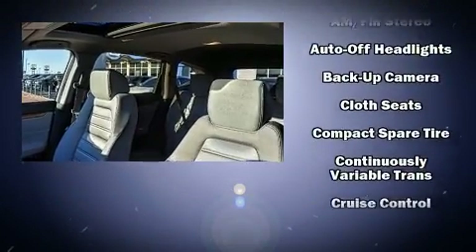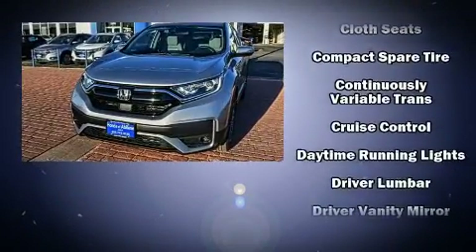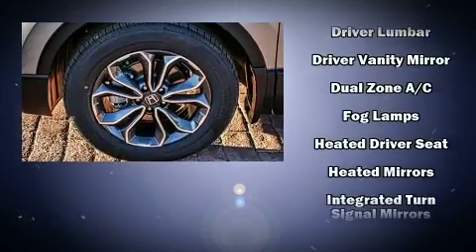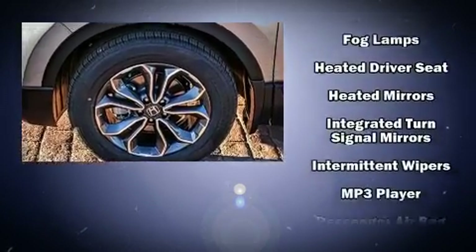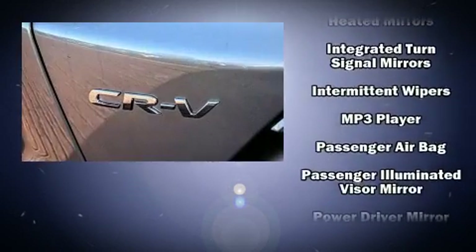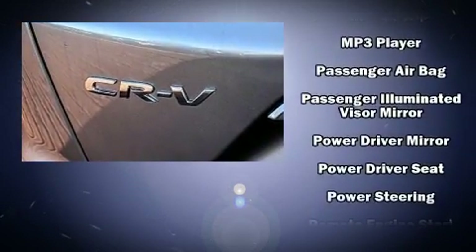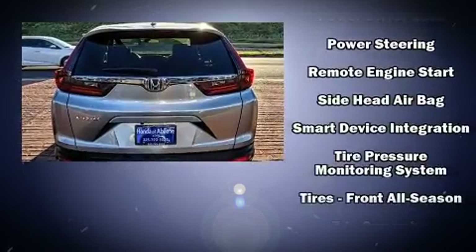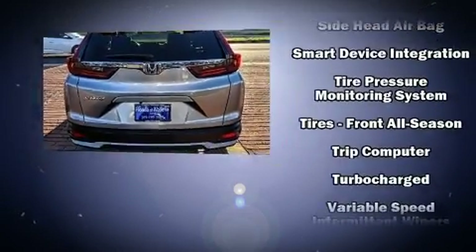Honda ensures the safety and security of its passengers with equipment such as dual front impact airbags, head curtain airbags, traction control, brake assist, a security system, and four-wheel disc brakes with ABS. For added security, dynamic stability control supplements the drivetrain.